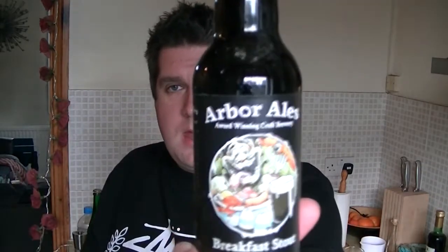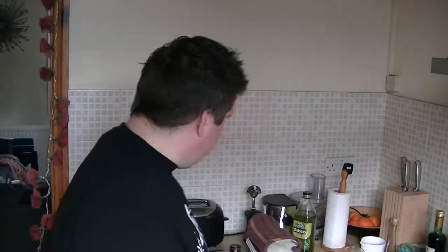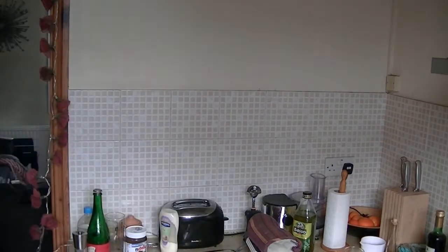Hi, I'm Rob from Hobzine.com, thanks for joining me for another video beer review. This time I'm looking at a bottle of beer from Arbor Ales in Kingswood, Bristol — their Breakfast Stout, 7.4% ABV. I picked this up online from West Country Ales.